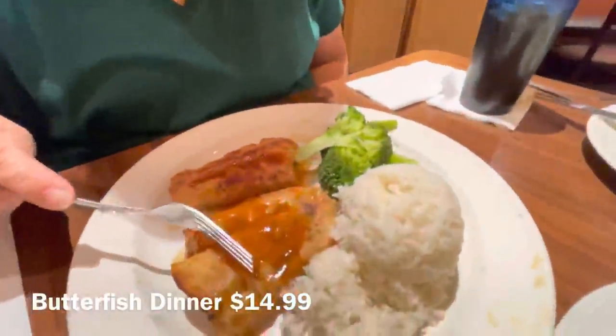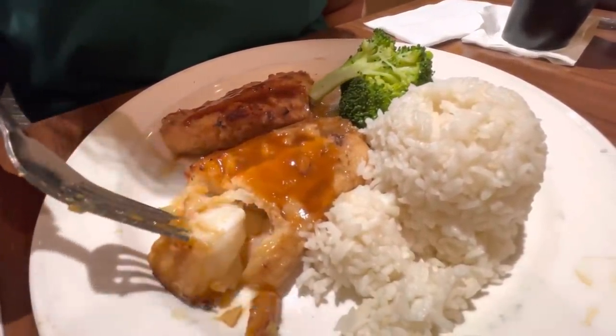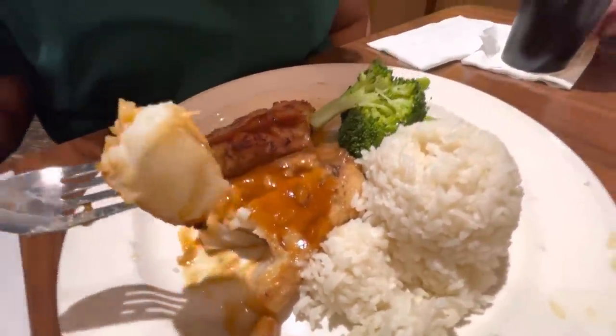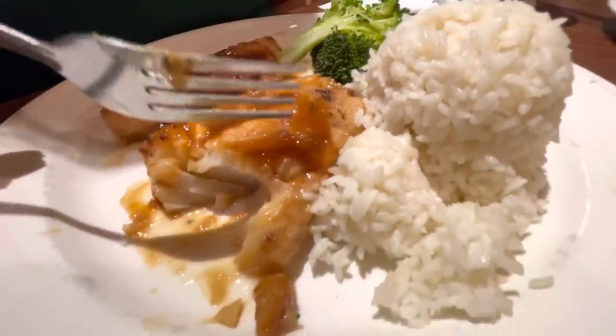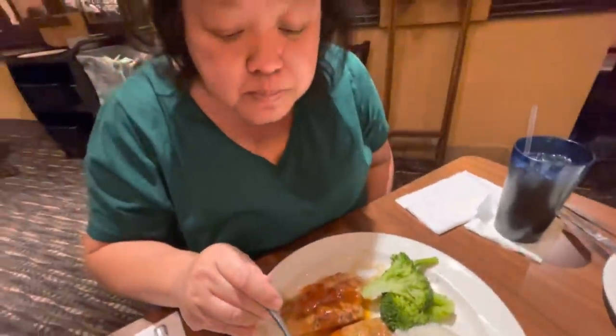This is the butterfish. I am a sucker for fish, so let's see how this is. Good big two pieces of fish here. Look at that — it's very meaty looking. The glaze is a little sweet, kind of like a teriyaki glaze on this. And this fish is really good.